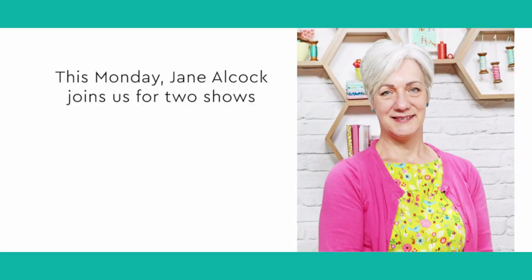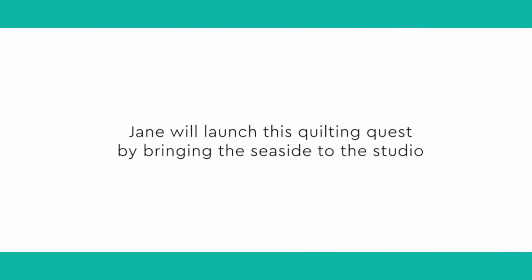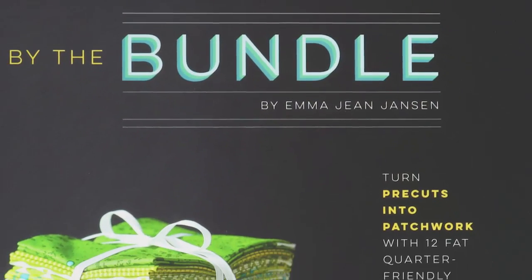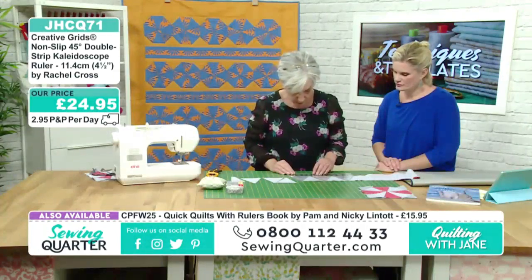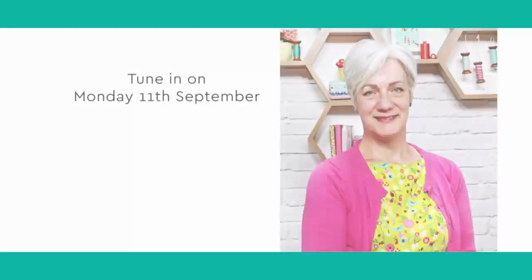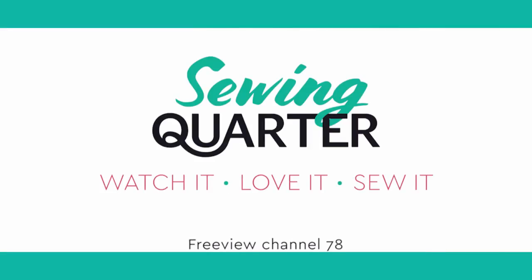This Monday Jane Alcock joins us for two shows aimed at helping us improve our quilting technique. Jane will launch this Quilting Quest by bringing the seaside to the studio using gorgeous fabrics in a marine colour palette. She'll create an origami boat quilt block, then go on to make a striking rainbow pyramid quilt as featured in Emma Jean Janssen's By the Bundle book. Tune in on Monday the 11th of September at 8am and 10am and quilt along with Jane, only on Sewing Quarter Freeview Channel 78.